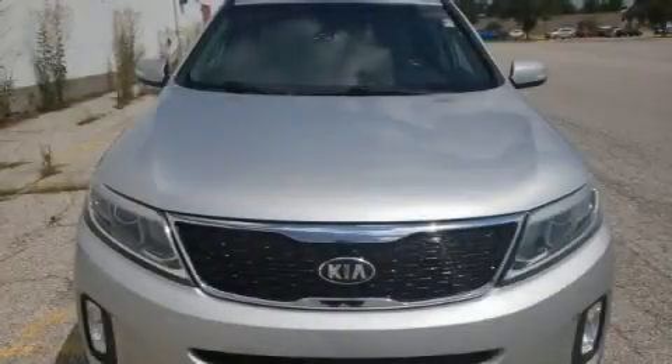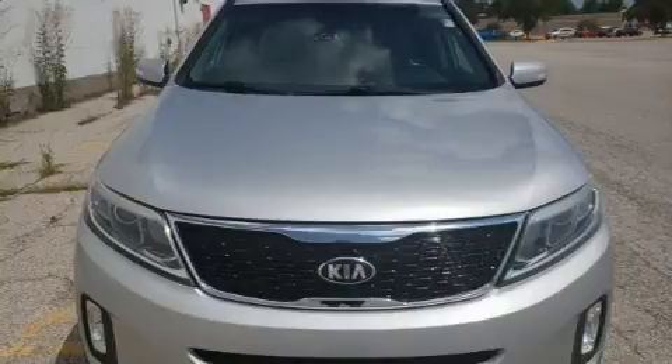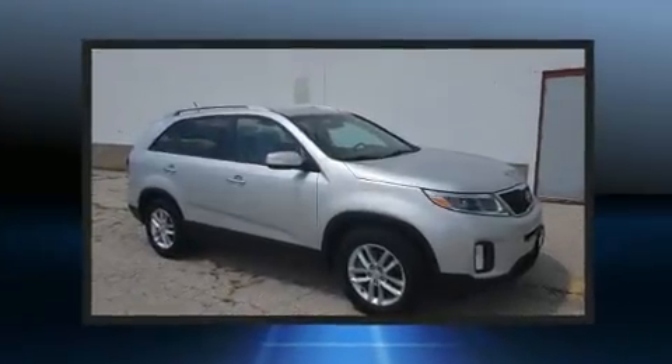The 2015 Kia Sorento. It features a front-wheel drive platform, an automatic transmission, and a 2.4-liter four-cylinder engine.